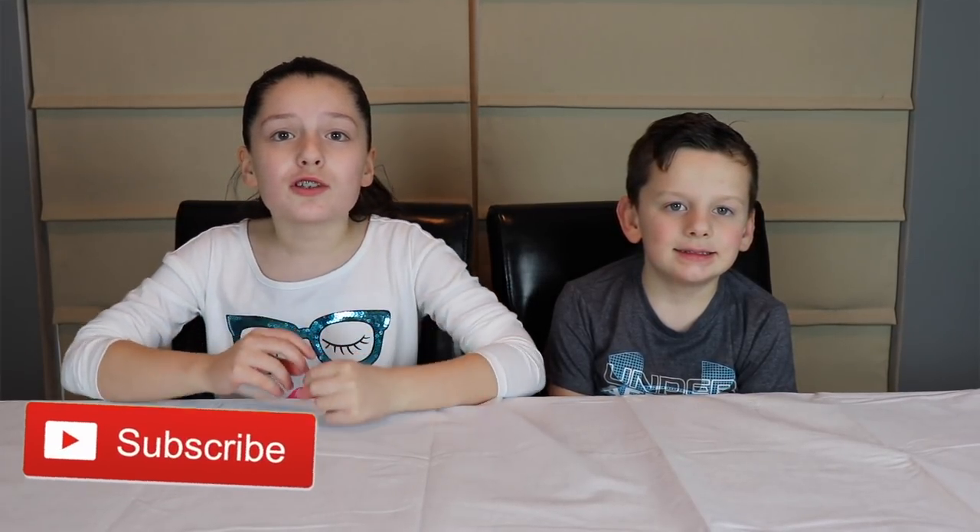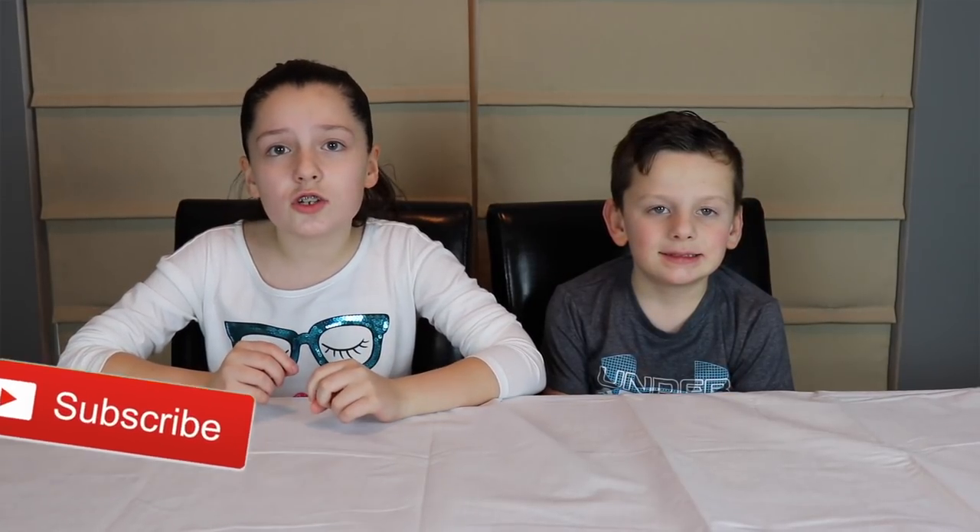Hey guys, welcome back to the PartyKids channel. Today we have a really awesome video planned for you guys. Before we get on to the video, make sure to subscribe to join the party family. If you are subscribed, make sure to comment hashtag party family.